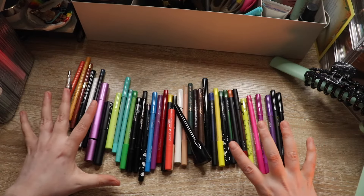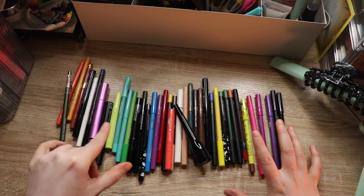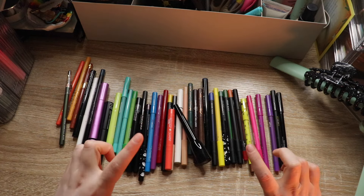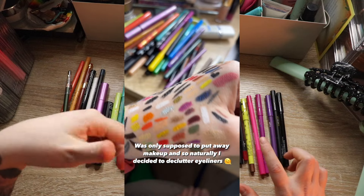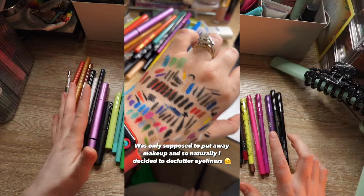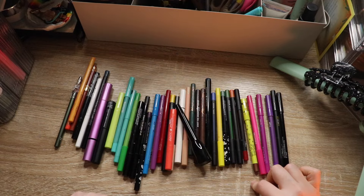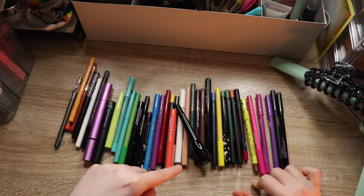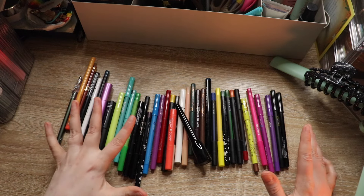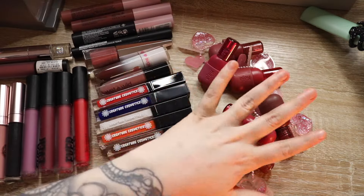Here are 41 eyeliners that I'm getting rid of. I did not film this portion but I did swatch all my eyeliners — I'll throw up an image here, I posted it on my Instagram stories. I just have way too many eyeliners. A lot of these are ColourPop ones that have dried out, some are very old, some are liquid liners that dried out, and some are just colors I don't like. 41 eyeliners gone — I'm off to a good start.